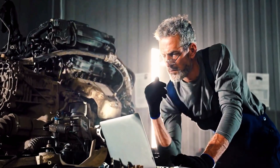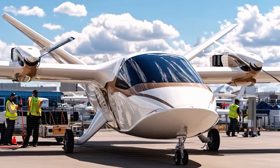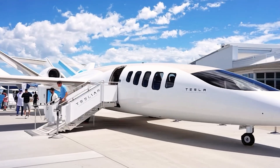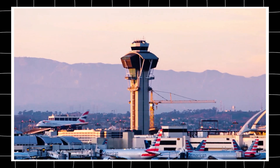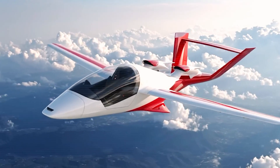Outside, noise is tackled before engines even spin. Smooth wings, modern wing tips, enclosed landing gear, and low-tip speed propellers all cut drag and reduce the sharp tones that carry into neighborhoods. Pair that with quiet electric motors and suddenly local airports can approve those early morning and late evening slots, making schedules more reliable.